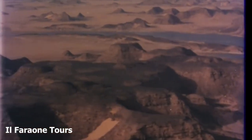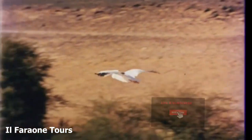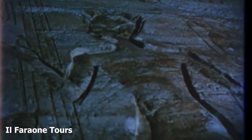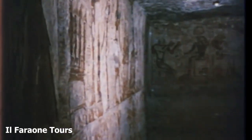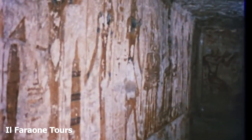For many centuries, the rock-cut temples of Abu Simbel lay abandoned at the edge of the Nubian desert. The great temple, long buried beneath the sand, was not discovered again until the year 1813 by the Swiss Orientalist, Johan Ludwig Burkhardt.